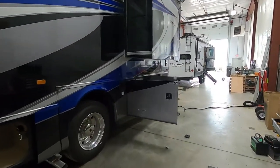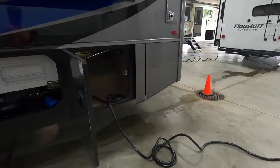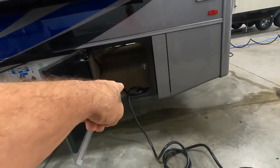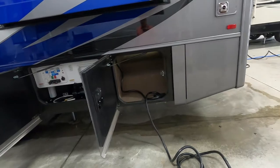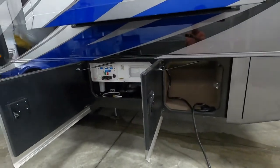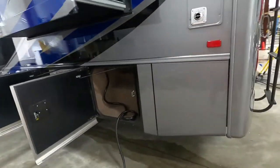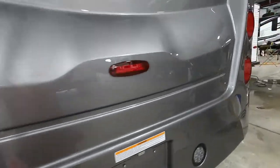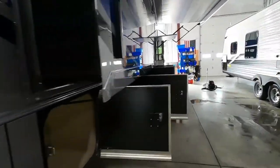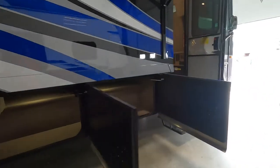The last thing to think about is where your power and water connections are going to be. Your power is going to store inside this storage area here, all the way at the rear of your off-campsite or driver's side. Water will be in the compartment just ahead of that, so park accordingly so you can utilize those facilities. When you arrive and get into a good parking spot, the first thing you're going to do is level your unit.